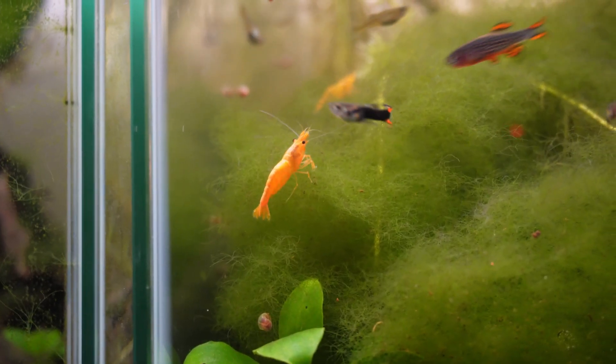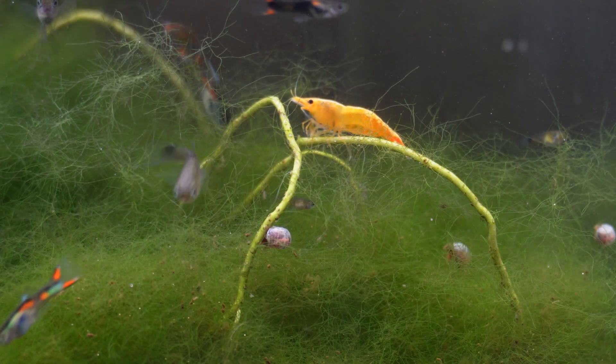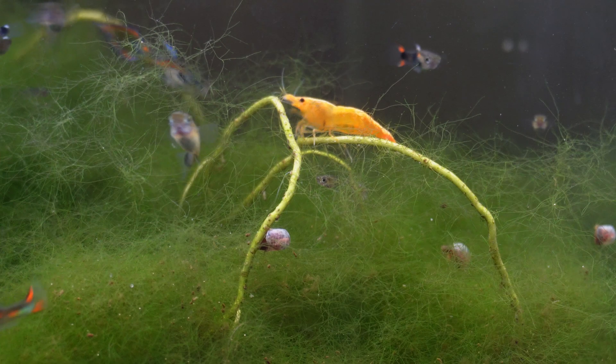Hey, how's it going everybody, welcome back to Aussie Fish Keeping. In today's video we're going to be talking about five reasons why your cherry shrimp may actually die in your aquarium. Cherry shrimp aren't by any means hard to keep and are probably one of the best beginner fish in my opinion, however these guys can be a little bit fragile and there are a few things that can go wrong. So let's jump straight in with the first reason on our list.